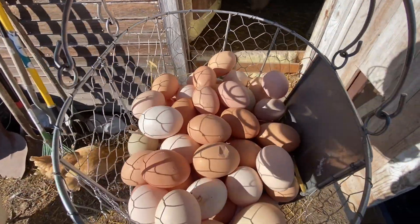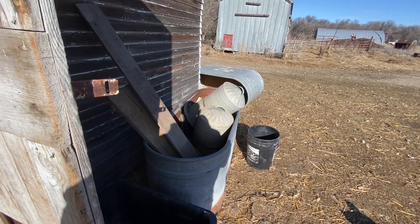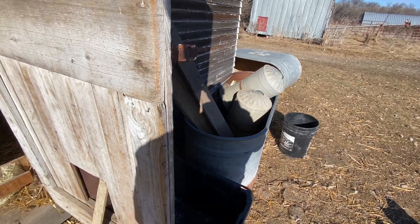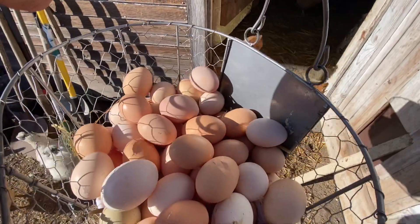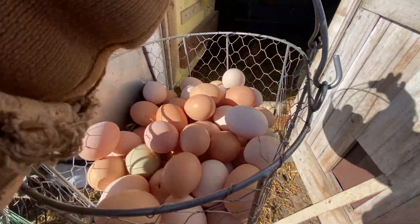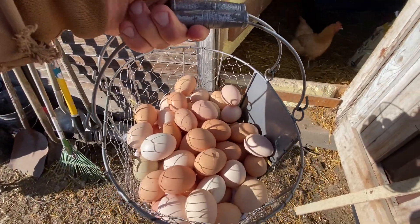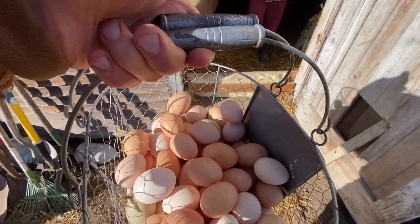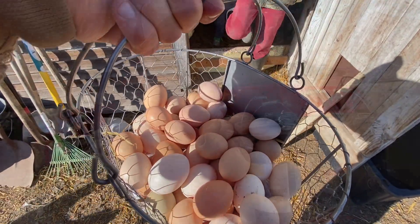Anybody need some scrambled eggs? Vaughn must have set the basket on our tub over there, and apparently a bunch of them fell in — there's a lot that are cracked. So we'll make an egg dish, or in the olden days they used to take cracked eggs and make noodles out of them, because you need flour and eggs to make noodles. We'll figure out something to do with them — nothing goes to waste.